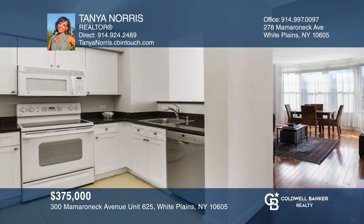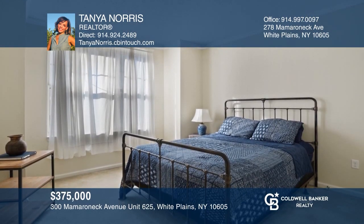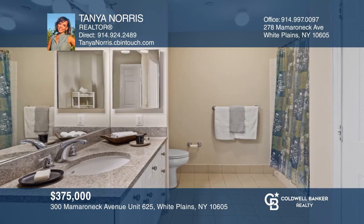This beautiful sunny one-bedroom, one-bath condo in downtown has all the modern amenities that a building can offer. Call Tanya Norris today for a private showing.